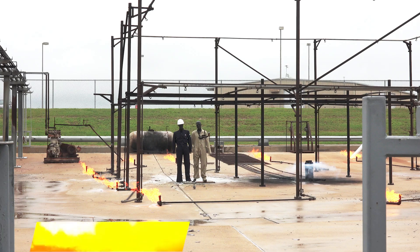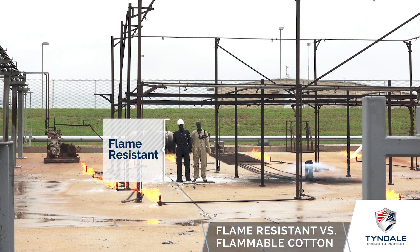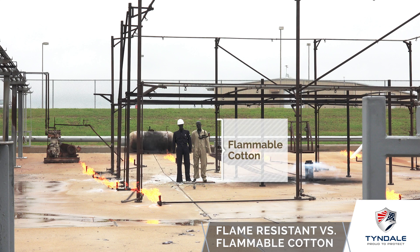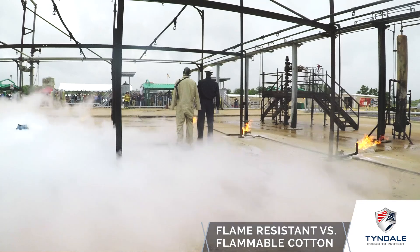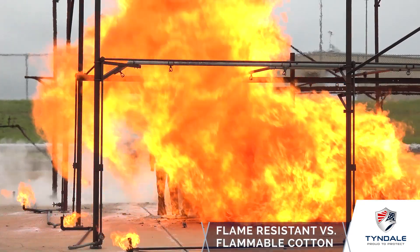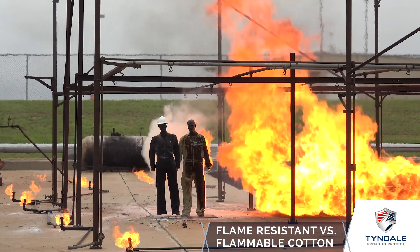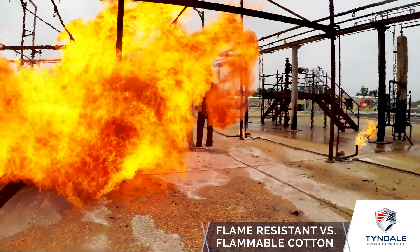To illustrate the difference between flame resistant clothing and non-flame resistant clothing, we've placed two mannequins shoulder-to-shoulder in the same flash. The mannequin wearing navy blue is in flame resistant protective apparel, and the mannequin wearing khaki is in flammable cotton. Here comes our propane release — we'll zoom in a little bit for a better look. Here comes our flash, and as the mannequins emerge from the flame, the FR garment has done its job, but the flammable garment is clearly fully engulfed in flame.